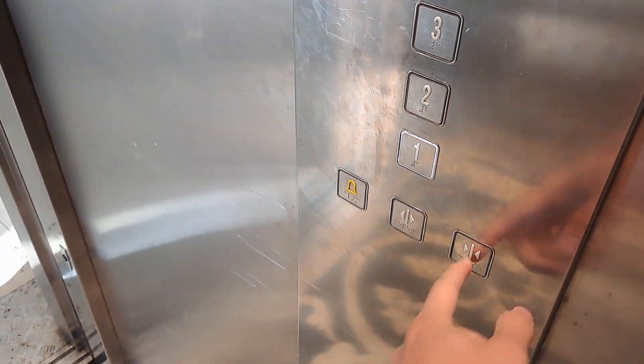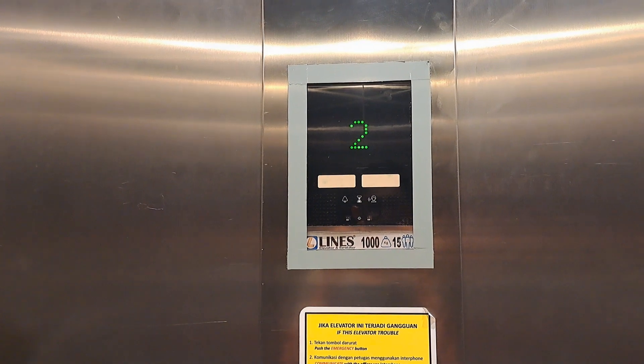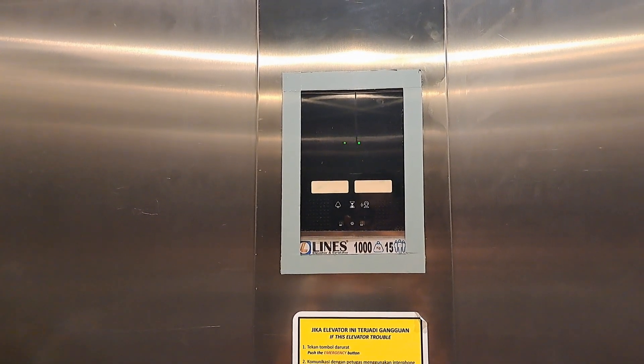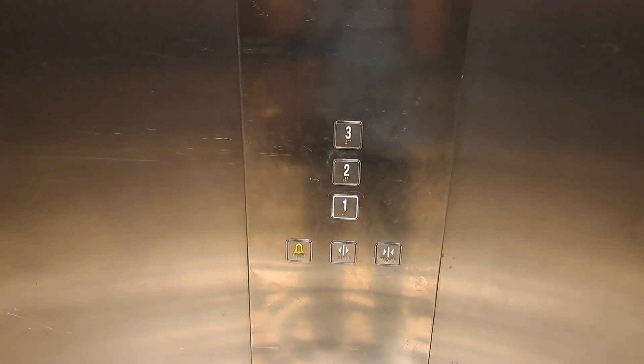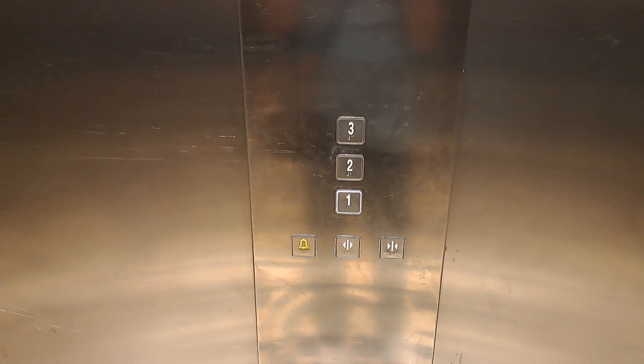Doors closing. Lift going down. First floor.